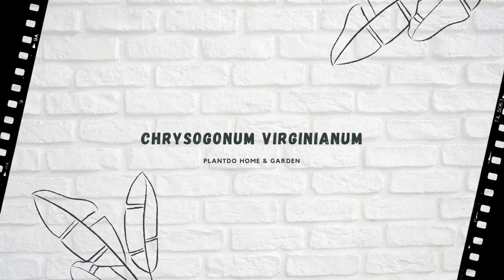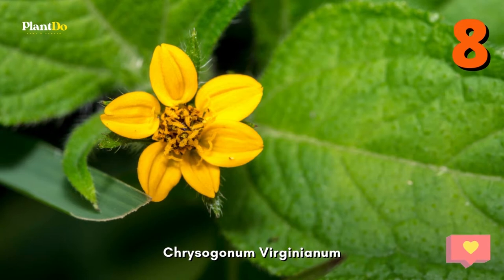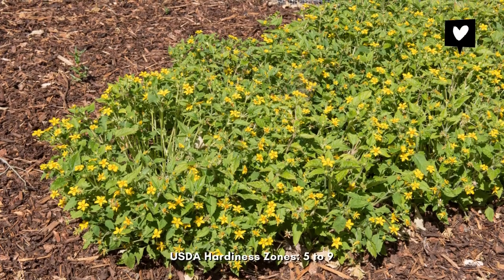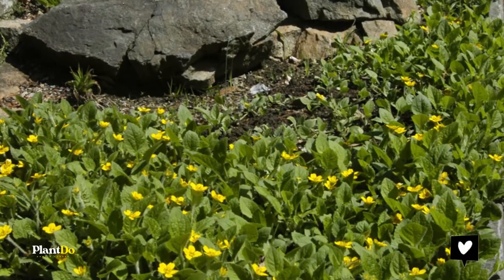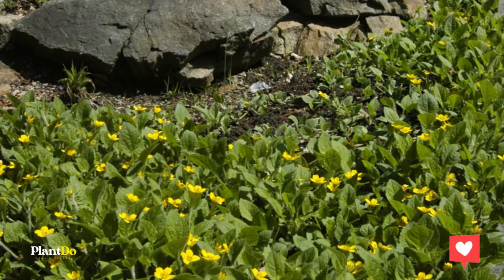Number 8: Chrysogonum virginianum. This fast-growing perennial is also called golden star because of its star-shaped, yellow flowers. In addition to the bursts of color and greenery it lends to your landscape, this ground cover has no issues with pests or disease. Plant it in deep shade or partial shade and watch as it attracts a host of butterflies, bees, and other pollinators.